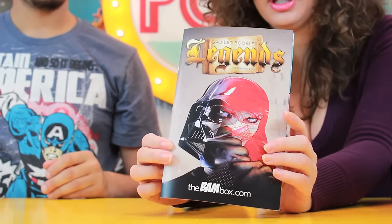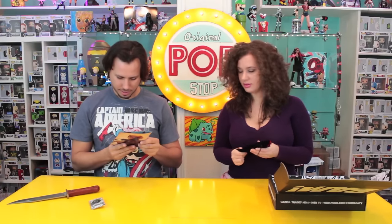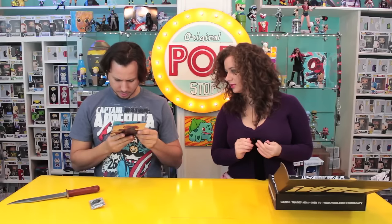So we have the spoiler booklet right on the front. Look on the back, there's a spoiler. It's Boba Fett and Winter Soldier on the back, and Darth Vader on the front.